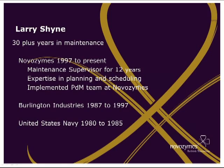Larry has been in maintenance for 30-plus years. He's been with Novozymes since 1997, held roles as a maintenance mechanic supervisor, and was the maintenance supervisor on the floor for 12 years. We consider him an expert in planning and scheduling. Larry actually implemented our PDM team here at Novozymes. Before that, he was with Burlington Industries for 10 years from 1987 to 1997, and was in the United States Navy from 1980 to 1985.